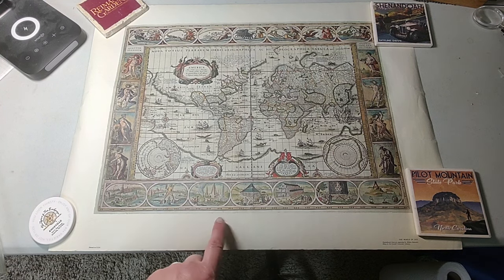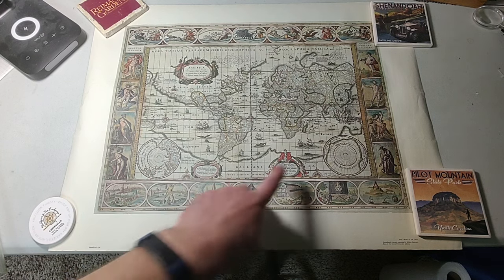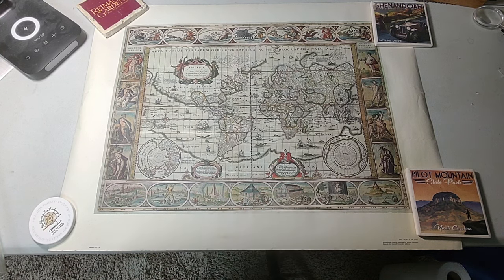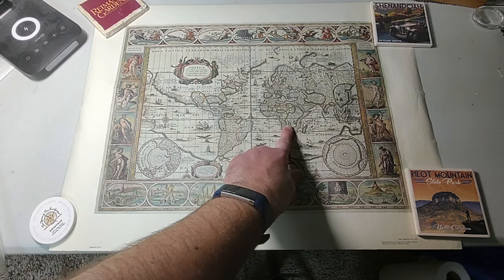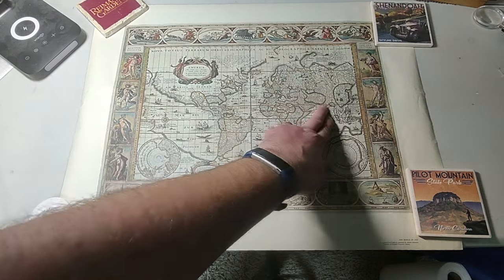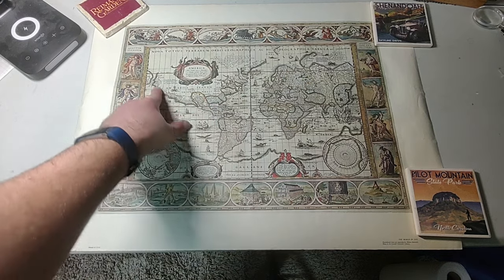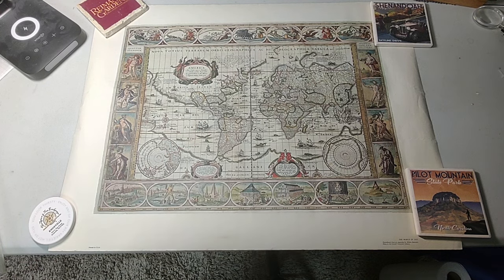Antarctica and Australia do not seem to appear on here. There are views from the bottom and top of the world, but it doesn't seem to show the Arctic Circle or any of that. They definitely seem to understand that Africa is there, South America, the Middle East, Europe, Asia, North America. North America is really more about what's along the coast than anything else. It certainly doesn't look like we see it today on modern maps.